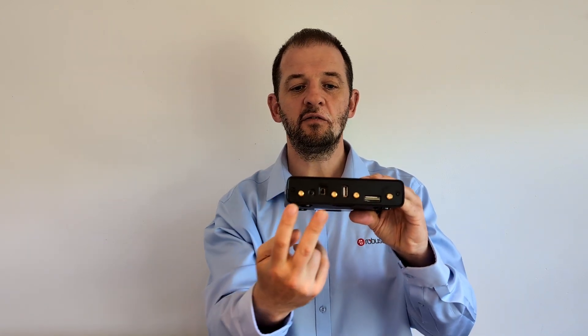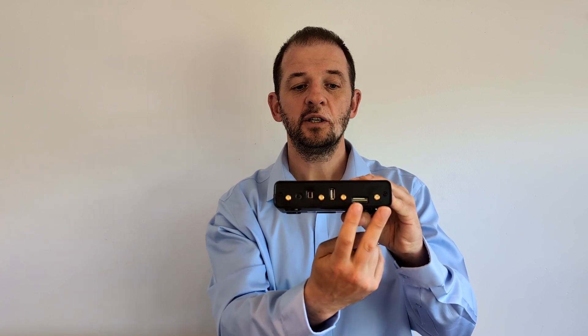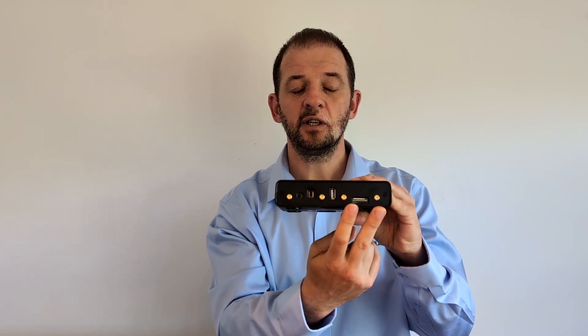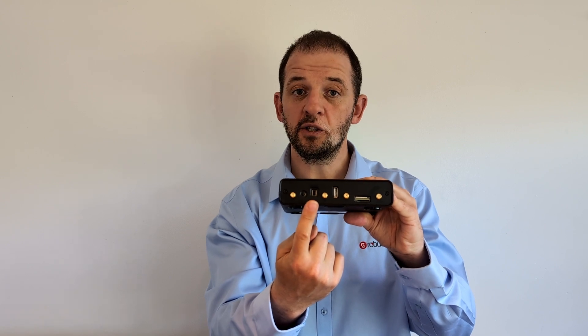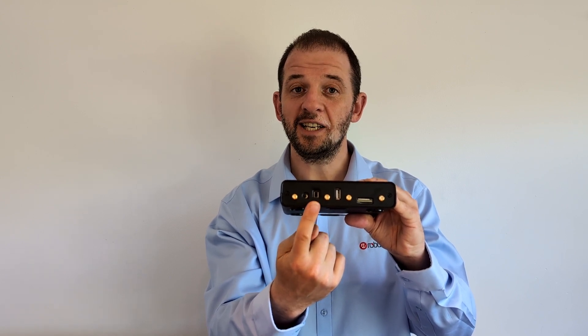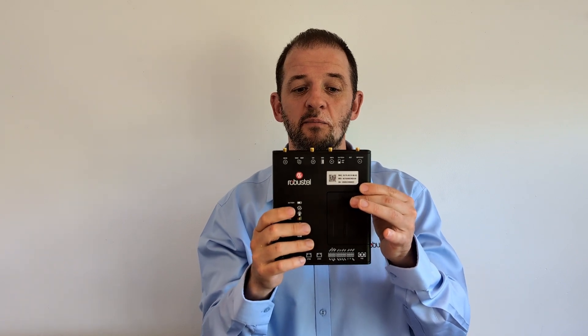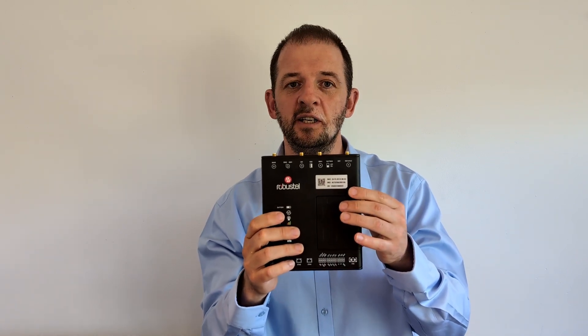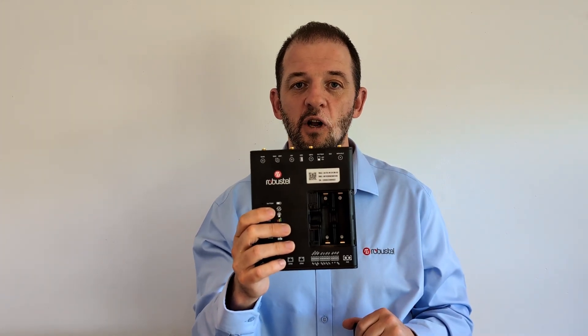On the other end we have two Wi-Fi antennas, two cellular antennas, a dual SIM slot, and here you'll see the battery compartment and on/off switch. And that leads us on to probably the most important piece of information about this hardware: the battery compartment slot.